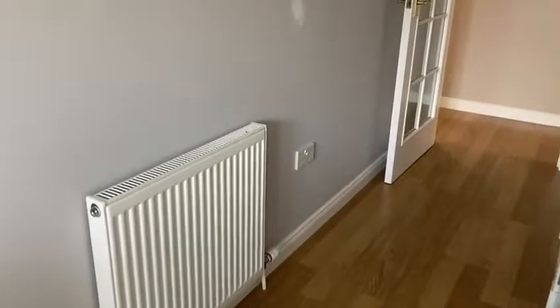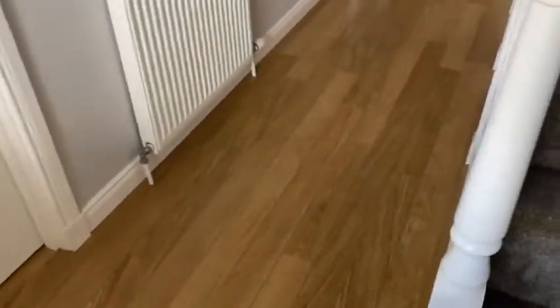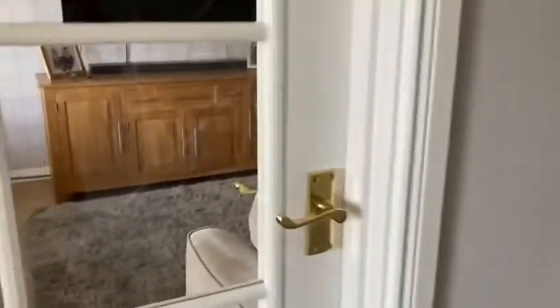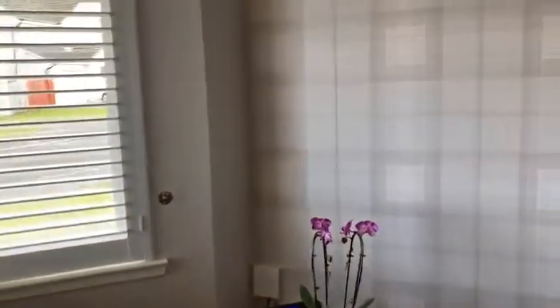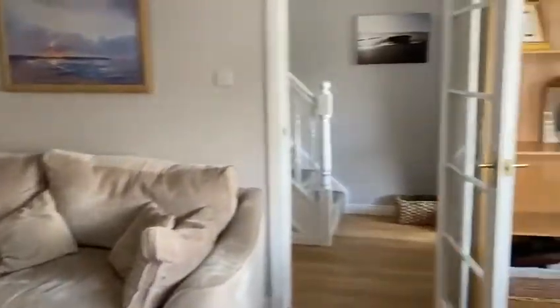We've got beautiful wooden flooring in the entrance hall and a carpeted stair which takes us upstairs into the lounge. Again the nice wood flooring runs all the way through. We've got lovely decor, very easy on the eye and a nice bay window.